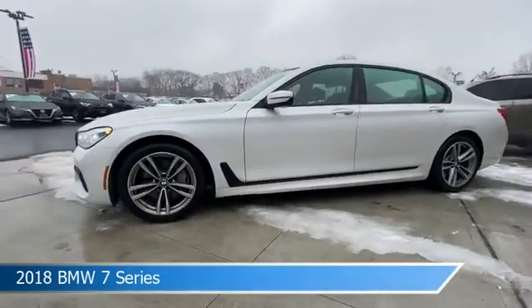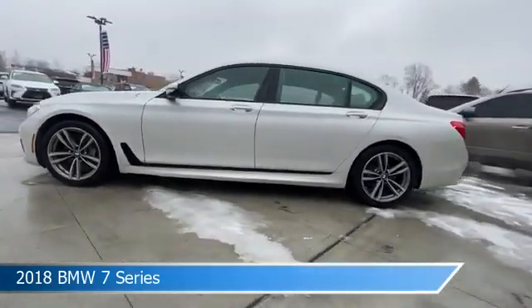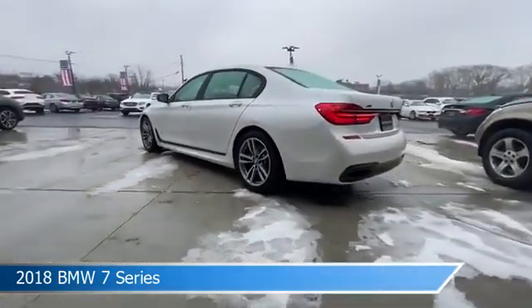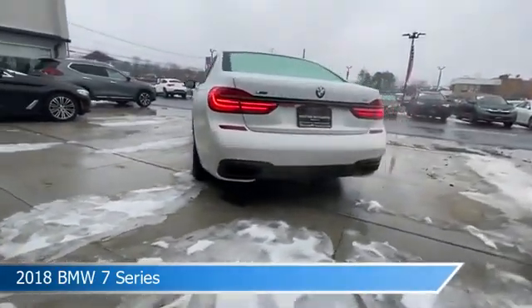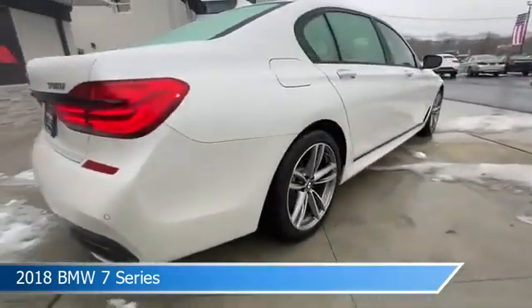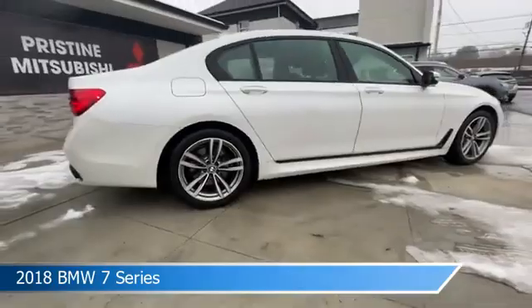Take a look at this 2018 BMW 7 Series. Equipped with an automatic transmission in gray, this car comes with some great features including all-wheel drive, brake assist, alloy wheels, anti-lock brakes and more. Come in and check it out today.